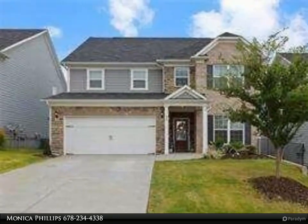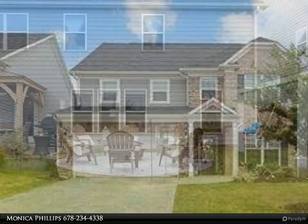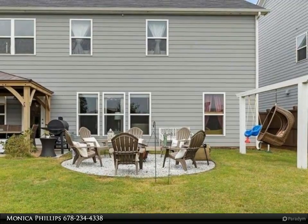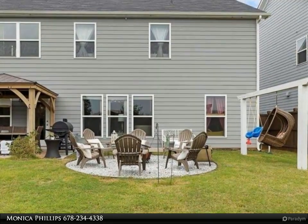This practically brand new home is move-in ready and in the award-winning Sequoia HS district. Open floor plan with so much natural light, hardwoods throughout the entire home. Gourmet kitchen features quartz countertops, gas cooking, stainless steel appliances, breakfast bar, and more.